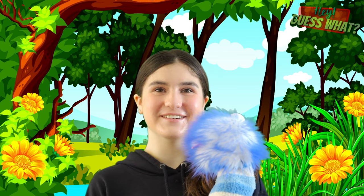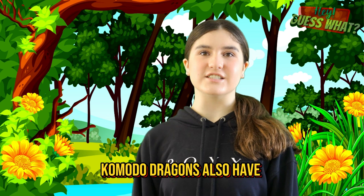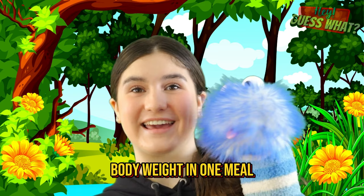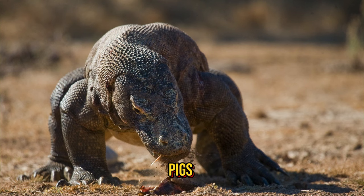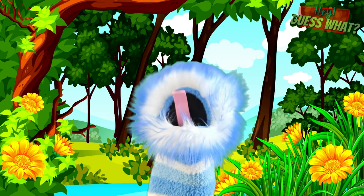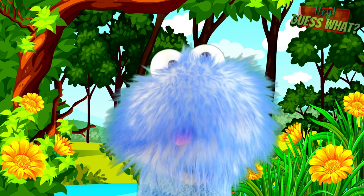They have 60 sharp teeth and a long yellow tongue that they use for hunting and eating. Komodo dragons also have a great sense of smell and can eat up to 80% of their body weight in one meal. Komodo dragons are carnivores, which means they eat meat, but they'll also eat almost anything they find, even dead animals like deer, water buffalo, pigs, and even other Komodo dragons. Komodo dragons are such great hunters that they'll lie still and wait for prey to pass by, then pounce on them with their sharp claws and teeth.